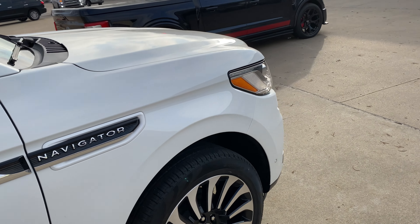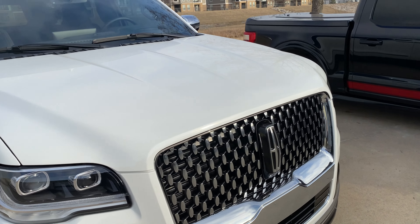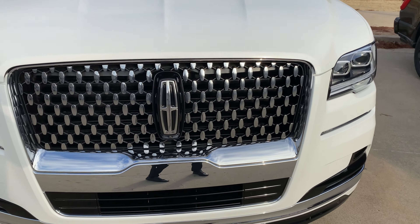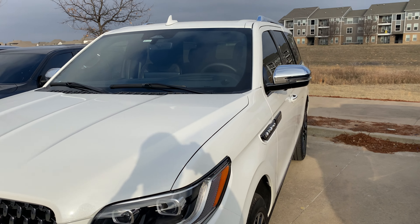If you guys would like anything like this — window tint, ceramic coating, paint protection film — please give us a call. We're here Monday through Friday, 8 to 6 daily. Phone number is 918-806-2780.